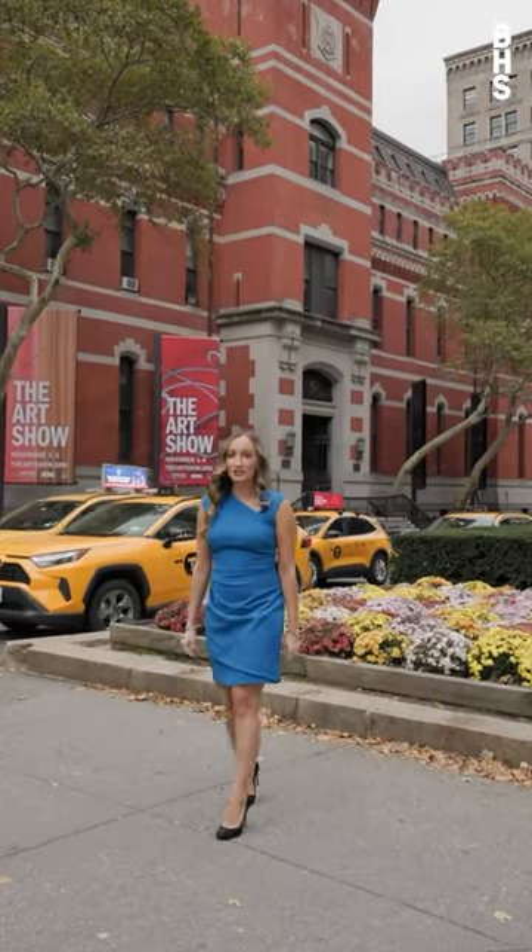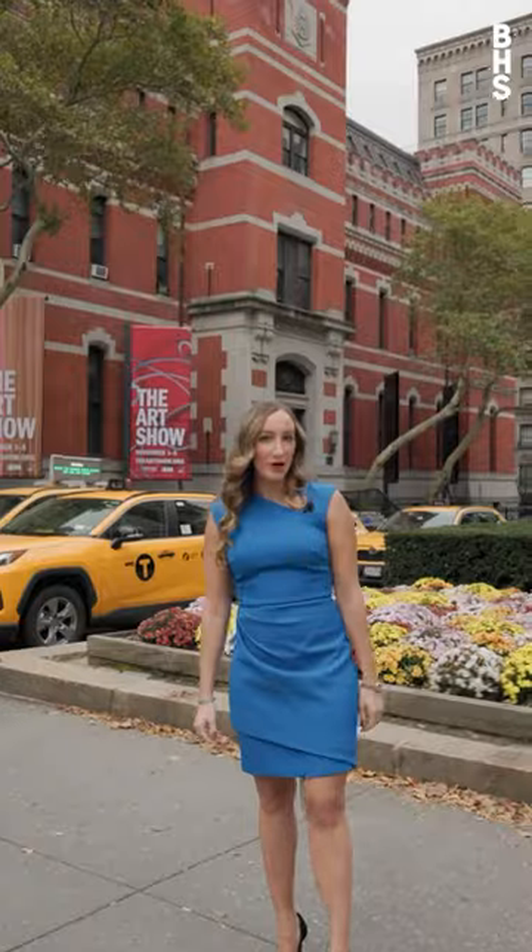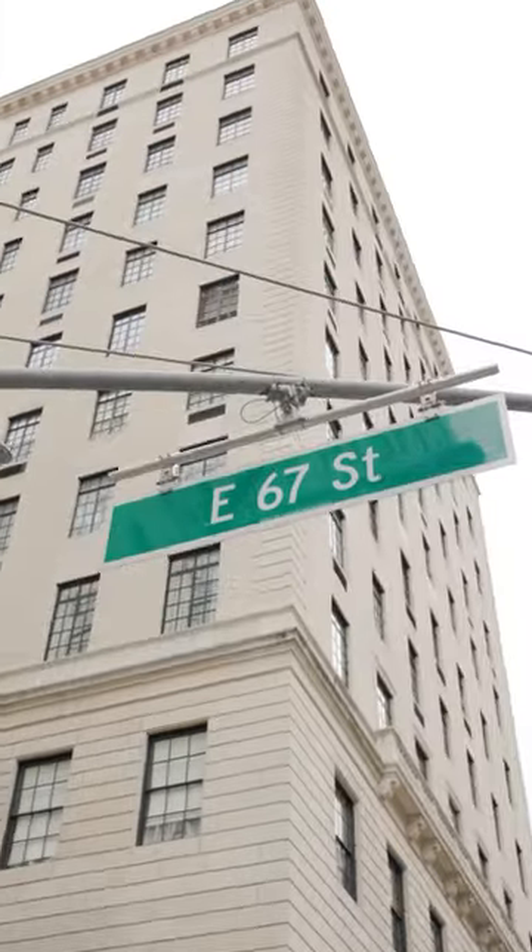Today we're on Park Avenue right across the street from the Armory. 650 Park Ave is Upper East Side living at its finest.